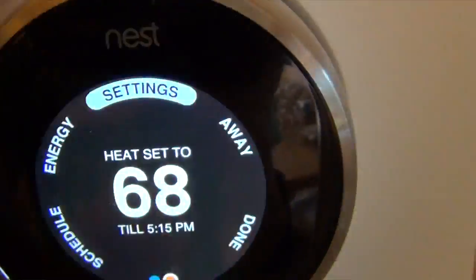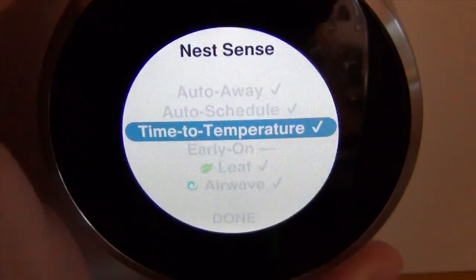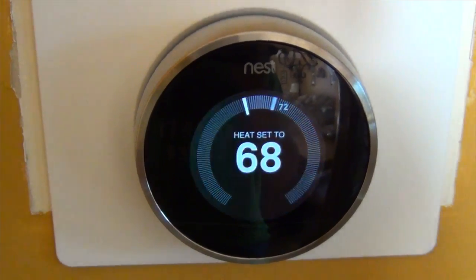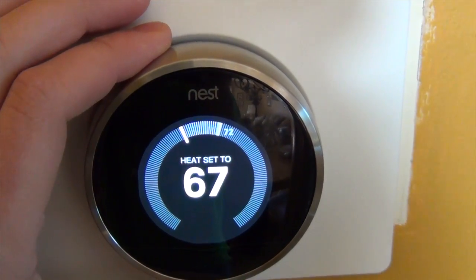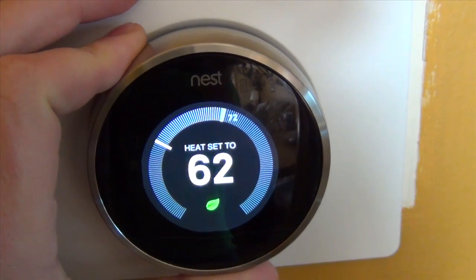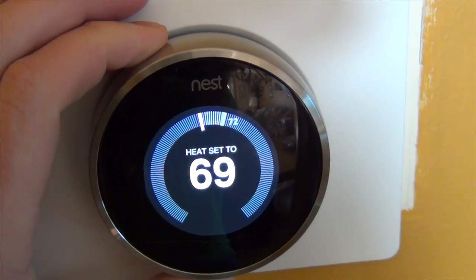So let's first take you to the thermostat. This is the second generation. You can see you can change the temperature as easily as this, lowering it right here, and then increasing it by just turning this little panel here.